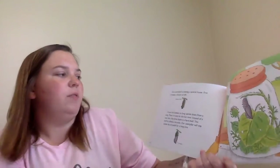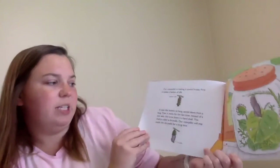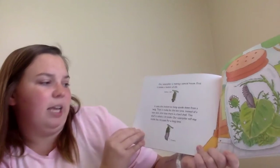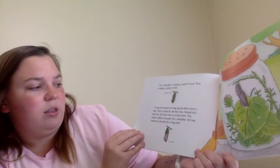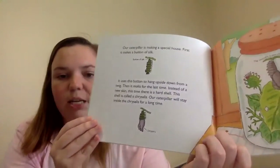Our caterpillar is making a special house. First, it makes a button of silk. It uses this button to hang upside down from a twig. Then it molts for the last time. Instead of a new skin, this time there's a hard shell. This shell is called a chrysalis. Our caterpillar will stay inside the chrysalis for a long time.